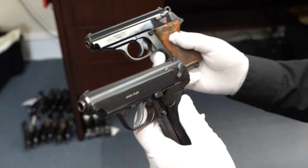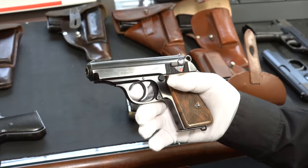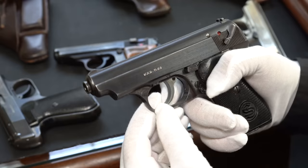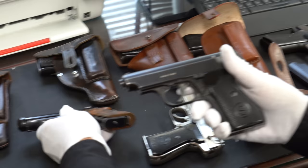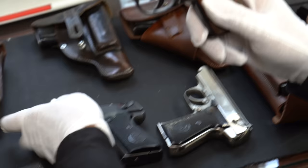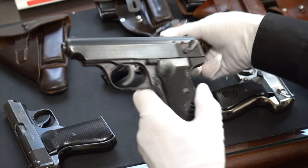The 38H has a more advanced design — it came out eight years later. Let me show you some of the design differences. Both guns work in double action. The 38H has a cocker and decocker right here, which the PPK doesn't have. They both have a push-button magazine release. The concealed hammer on the 38H means it won't get caught getting in and out of a plane or a jeep and accidentally fire.